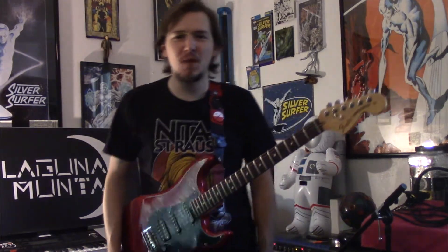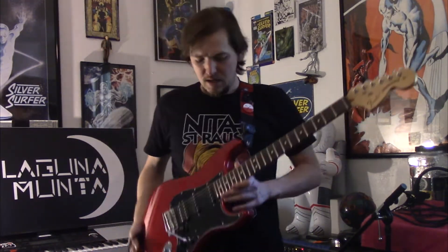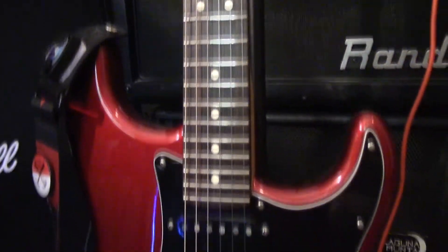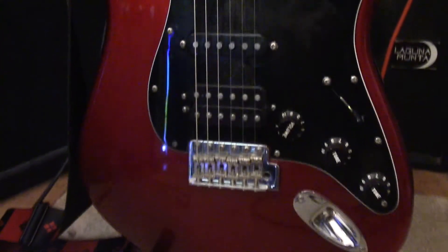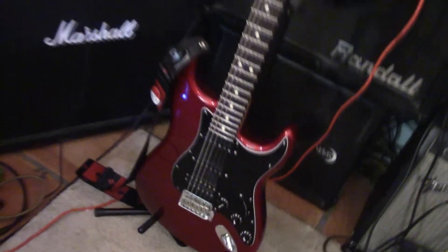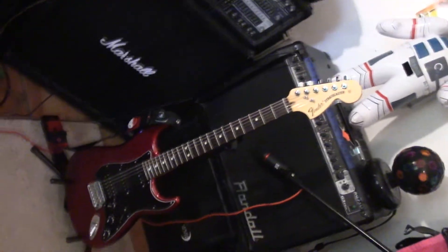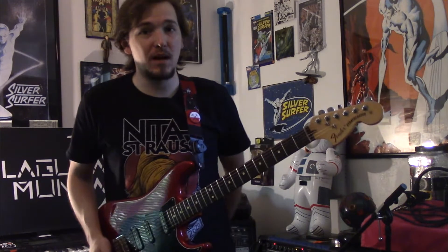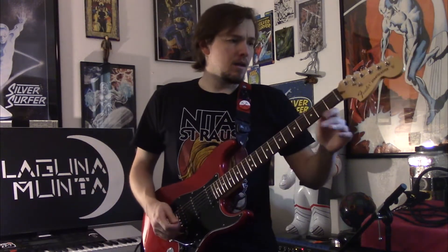Welcome back to Laguna's Guitar History. This is a special episode because we're discussing my favorite guitar — this is the red Stratocaster, a 2014 American Special. It's been my number one ever since I purchased it back in 2014, brand new when I got it.